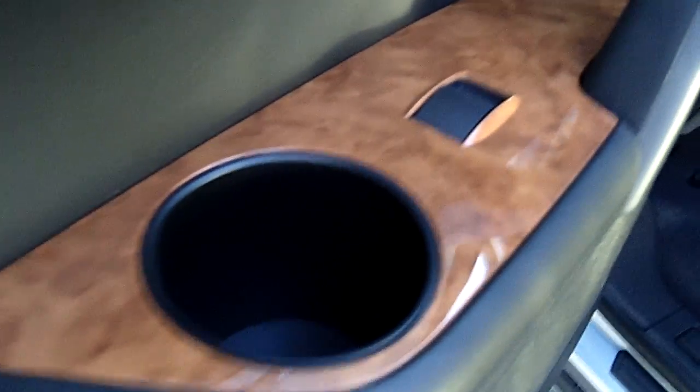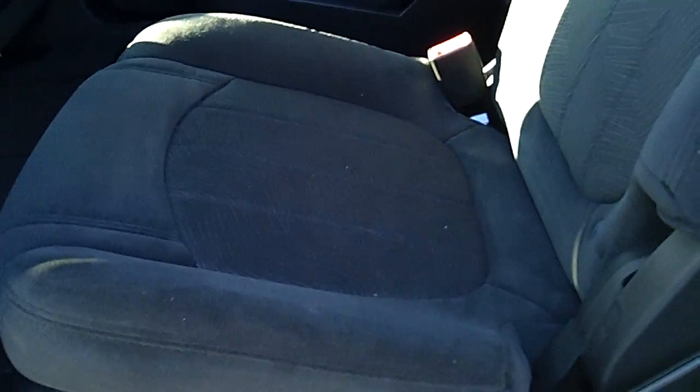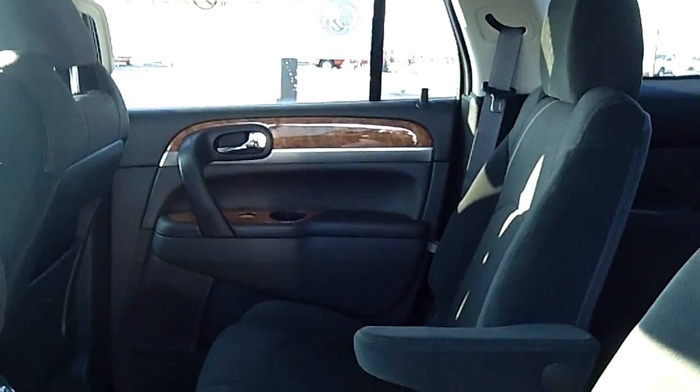It also has the bucket seats in the back, which I know was one of the things you requested. Seven-passenger seating — these are adjustable, and they will lay flat too if you ever have to haul anything.